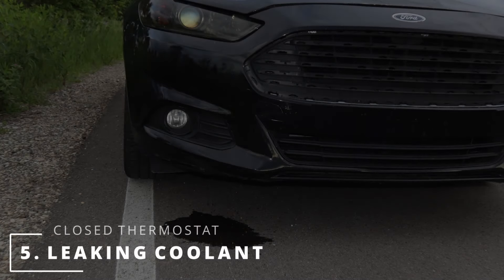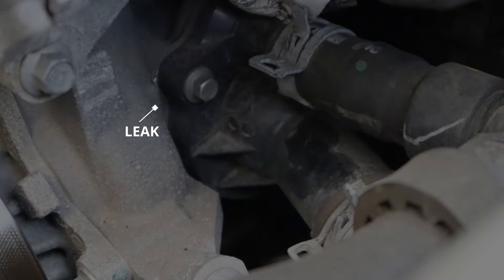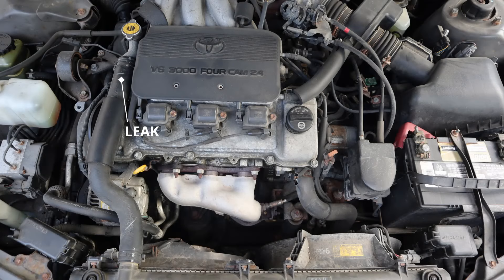The fifth symptom of a closed thermostat is leaking coolant. The coolant could be leaking from the thermostat housing or from one of the hoses. This happens because when heat increases, pressure increases, causing objects to expand until they pop — which results in a leak.